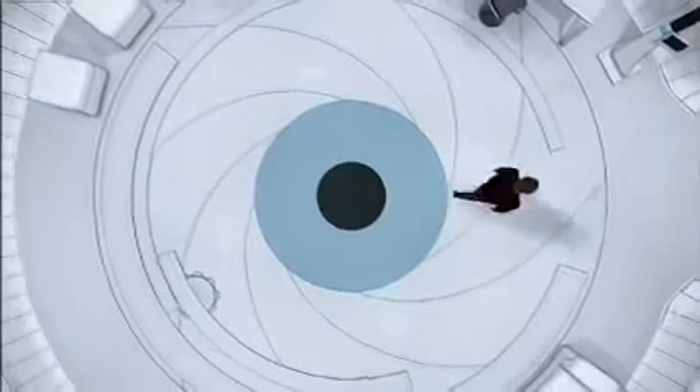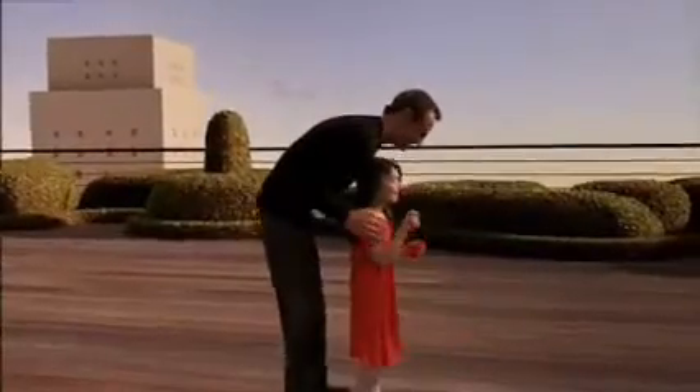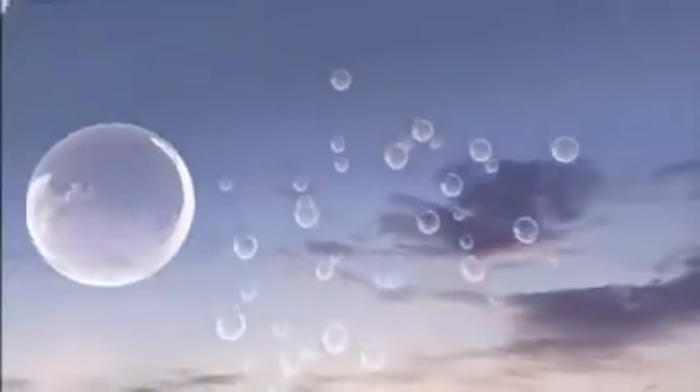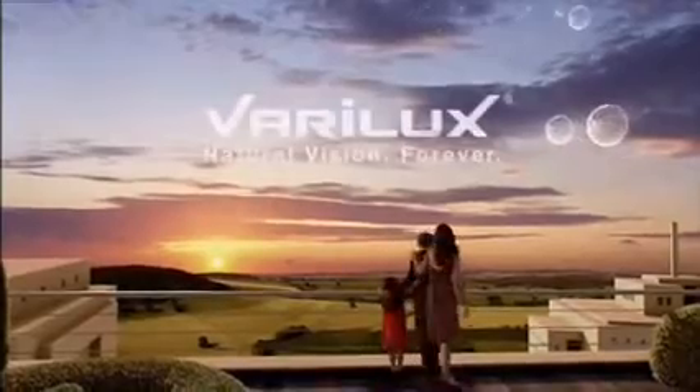End of the simulation. You have just enjoyed the Varilux Experience. Thank you for choosing Varilux. You are now entering natural vision.